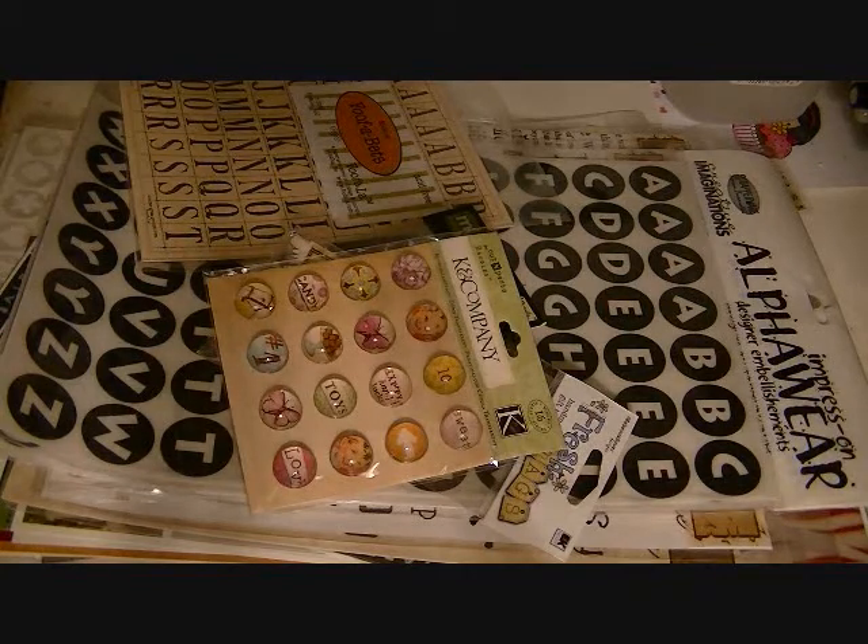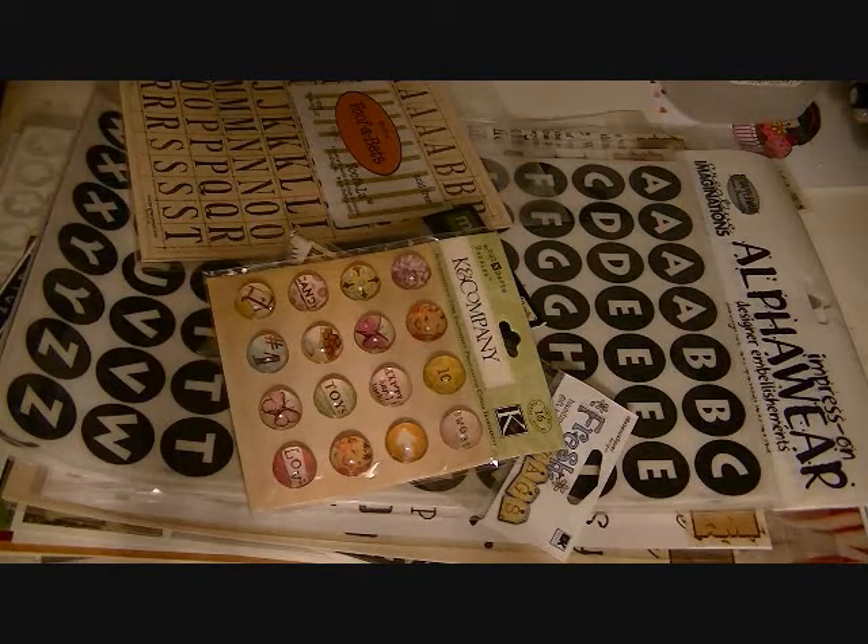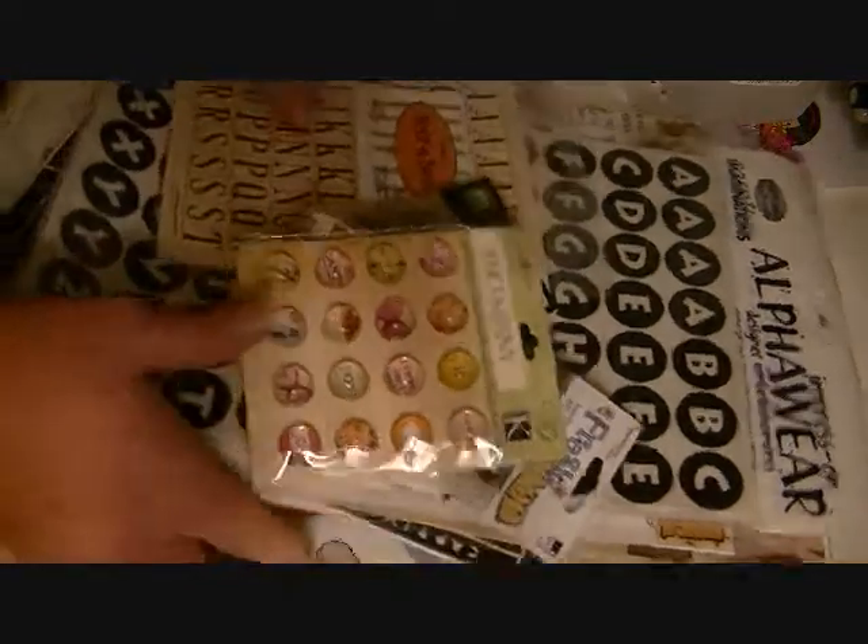Anyway, I have two of these lots available. They're going to have almost exactly the same thing in them. There might be one or two things that differ, but almost everything is exactly the same. So I'm just going to go through it super fast so that you guys can see what's in here.